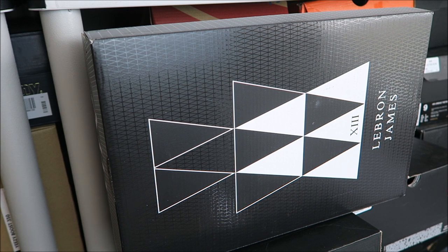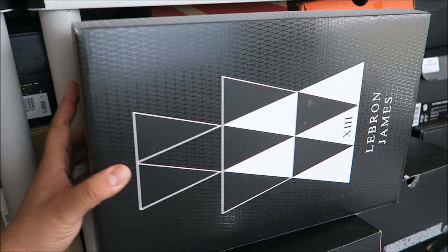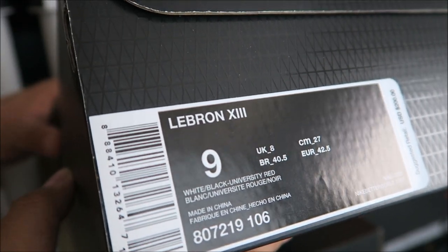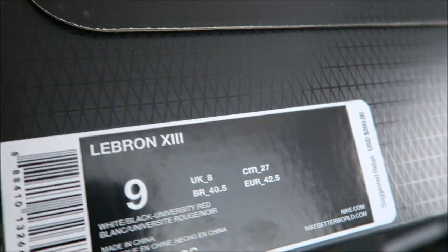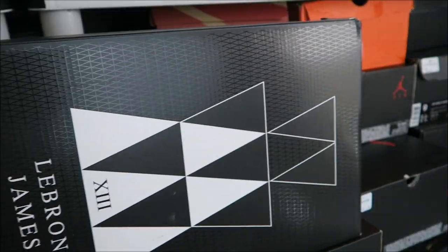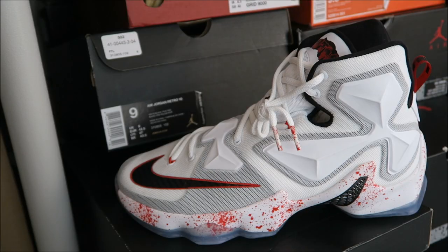Right here is a pair of LeBrons that were so awesome when I first saw them. If you watch the original review on these Friday the 13th LeBrons, I was praising them like crazy because they were so sweet. But the price tag is $200, and with so much coming out, I figured these weren't gonna sell out, so I waited until they went on clearance — and they did.